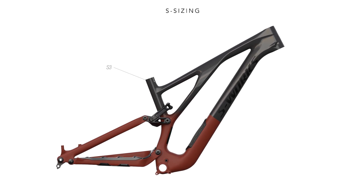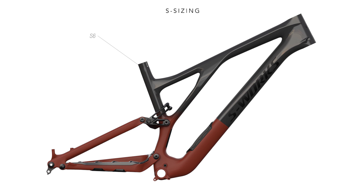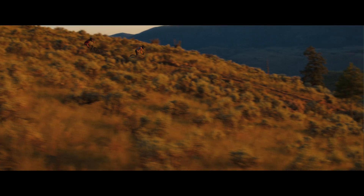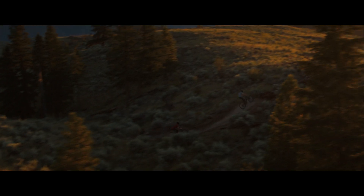S-size bikes maintain lower stack heights and seat tube lengths as the reach and wheelbases steadily increase through the range. This added standover clearance allows riders to comfortably fit multiple sizes and pick their favorite based on handling characteristics.